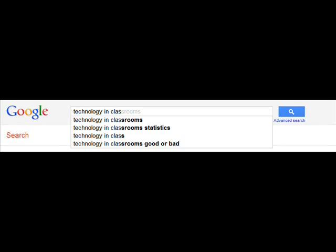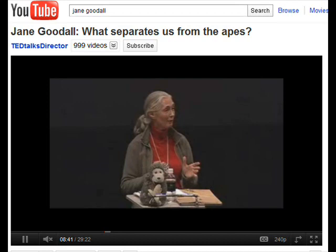They provide access to the internet and are able to access databases such as those through libraries online, giving students a better range of facts and information that are useful to them. YouTube also provides more videos that are based around educational topics and allow a more visual output on something specific.